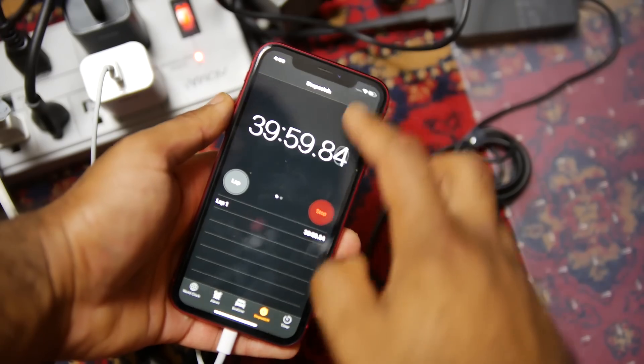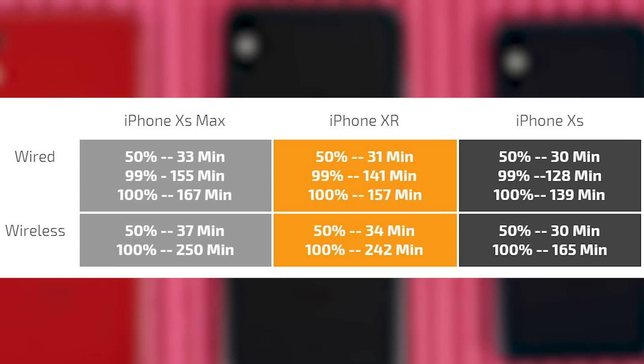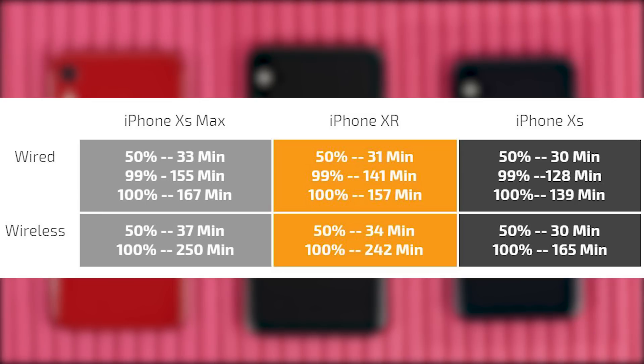Let's talk about charging for a brief second before we get into the drain test. We use the same 24-watt RAV Power charger for each device. To get from 0% to 50%, pretty much all three of them can reach 50% charge in about 30 minutes. When it comes to a full charge, there's a big difference from 99% to 100%, so we listed the 99% charge times since that's more realistic. The results: 155 minutes for the XS Max, 128 minutes for the XS, and the XR reaches 99% in 1 hour 41 minutes.